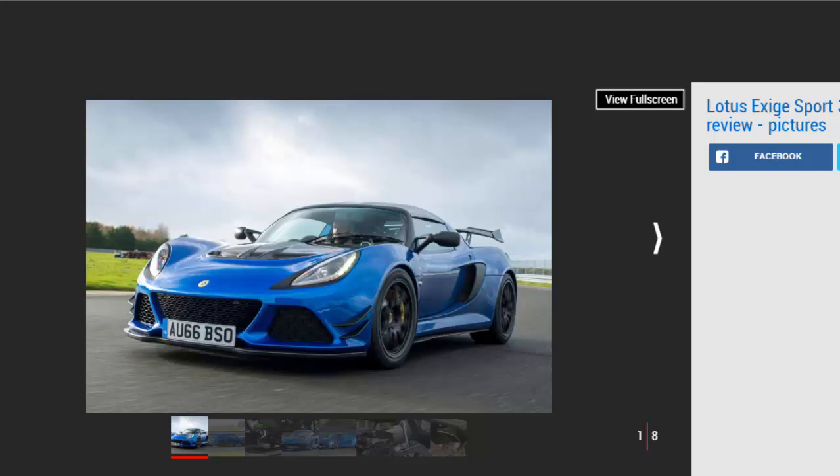Verdict: 3 stars. The Lotus Exige Sport 380 is another shining example of how Lotus continues to develop some of the best sports cars around. Its steering, noise, and razor-sharp responses make it one of the most visceral and engaging models around. The trouble is, at 11,000 pounds over the already exceptional Sport 350, the newcomer asks a lot.